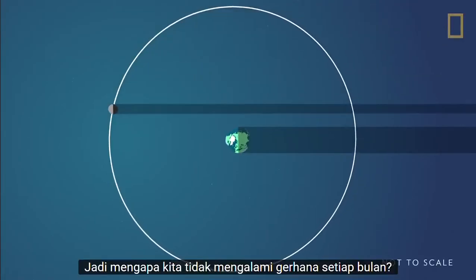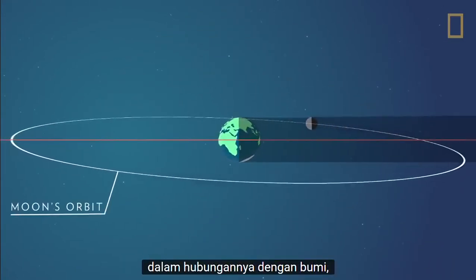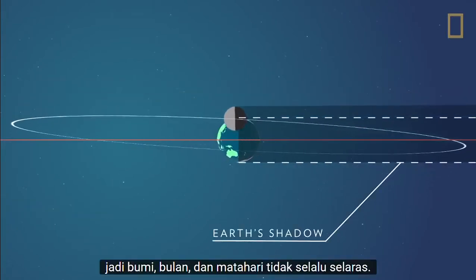So why don't we have an eclipse every month? The Moon's orbit is tilted a few degrees in relation to the Earth, so the Earth, Moon, and Sun don't always align.